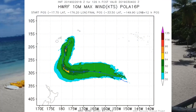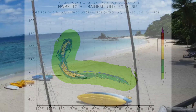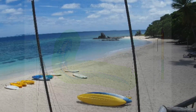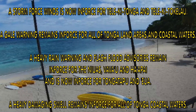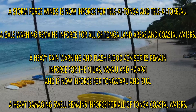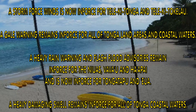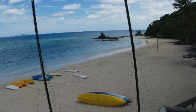Here's a look at the winds of the system from the HWRF model along with the rainfall, with the scale on the right-hand side. Tonga has various warnings in place: a gale warning remains in force for all Tonga land areas, coastal waters heavy rain warning, and a heavy damaging swell warning remains in force for all Tonga coastal areas.